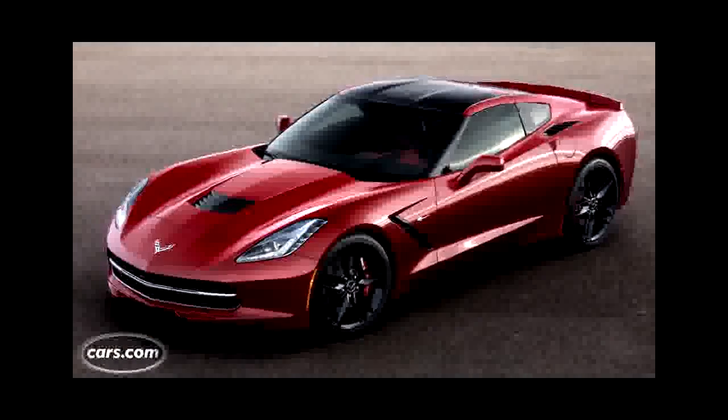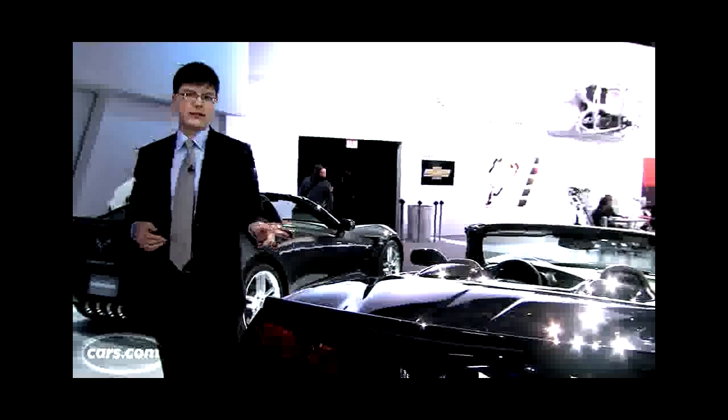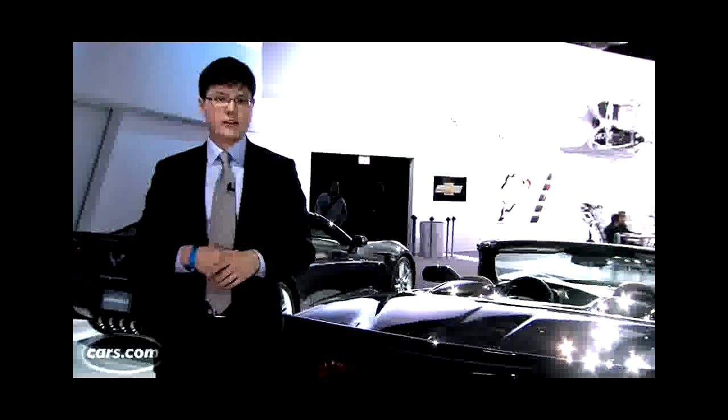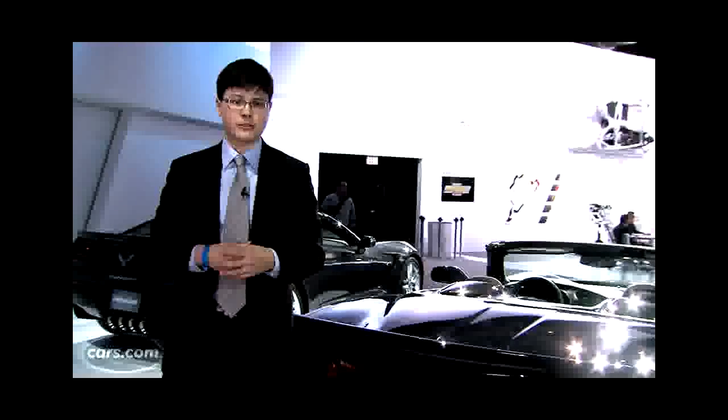Not that it may need it. The new Corvette has an extensive aluminum frame — it's 57 percent stiffer and 99 pounds lighter than the sixth generation's steel frame. The 7th Gen Corvette Coupe goes on sale this summer.